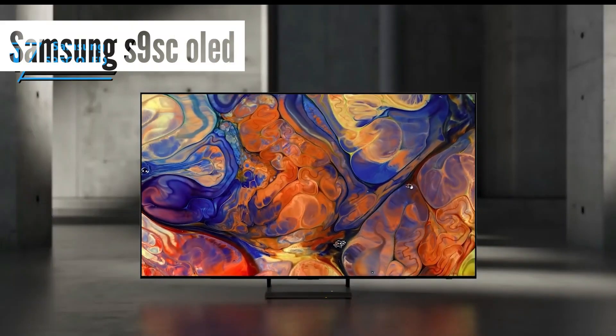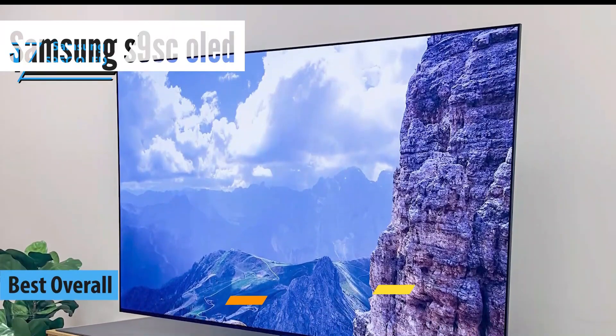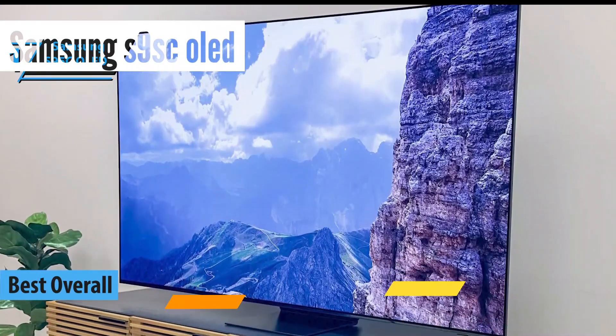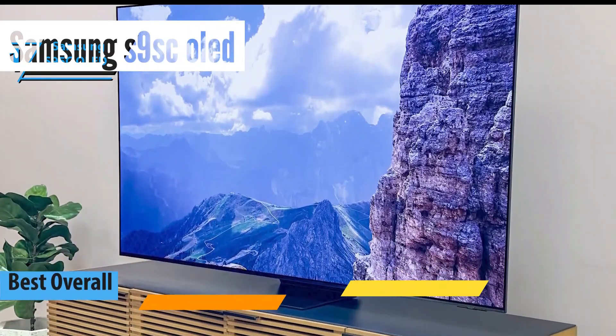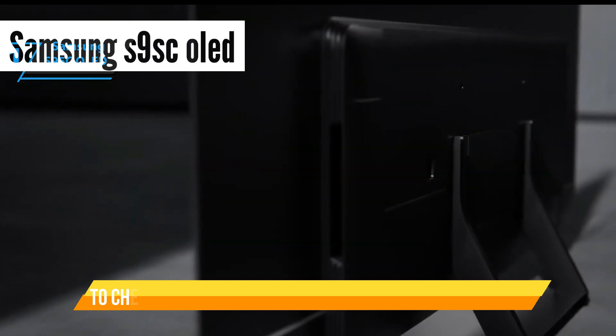Introducing the Samsung S95C OLED, crowned as the best overall smart TV in 2024. The Samsung S95C is a marvel of design and technology. It stands on a sturdy, high-quality metal stand that not only provides stability, but also allows enough clearance for a soundbar.